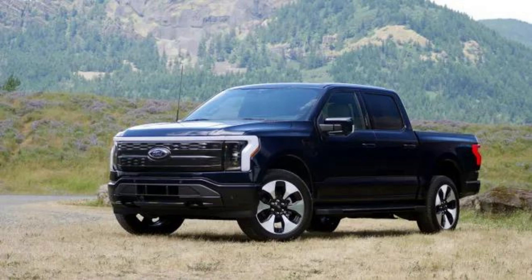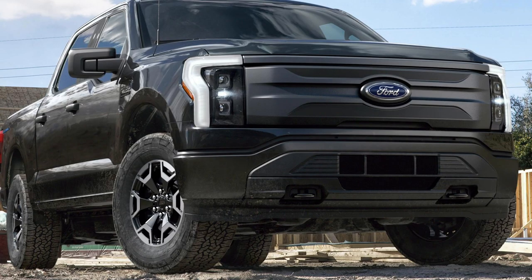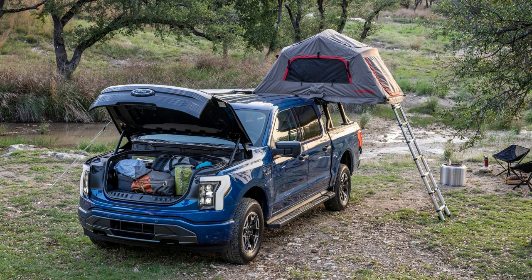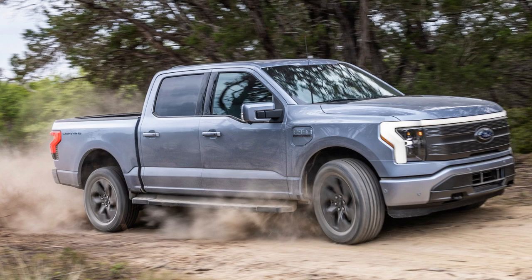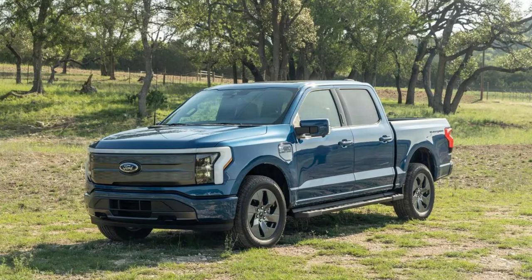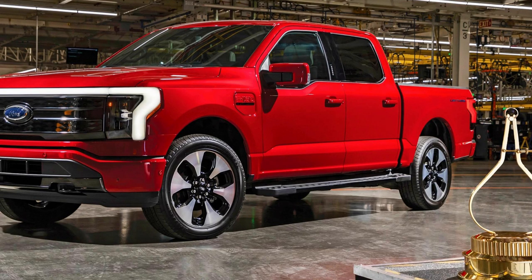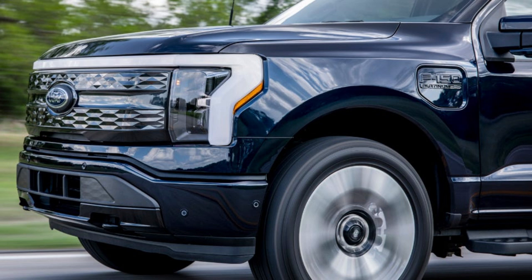The 2023 Ford F-150 Lightning offers drivers a unique combination of utility and power with its electrically powered motors. Acceleration will leave you breathless, propelling you back in your seat. Equipped with two high-performance electric engines, the Lightning features an exhilarating 580 horsepower, accelerating to 60 miles per hour in a mere 4.0 seconds and traveling up to 320 miles on a single charge — impressive figures that come with no compromises compared to the traditional gas-powered version.